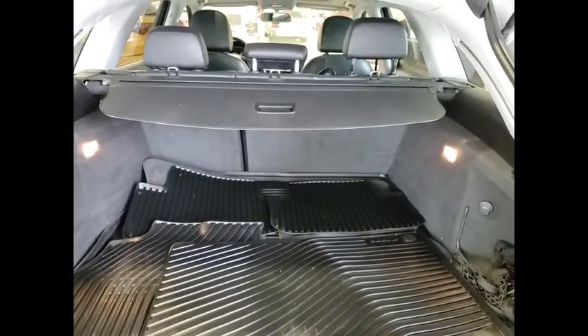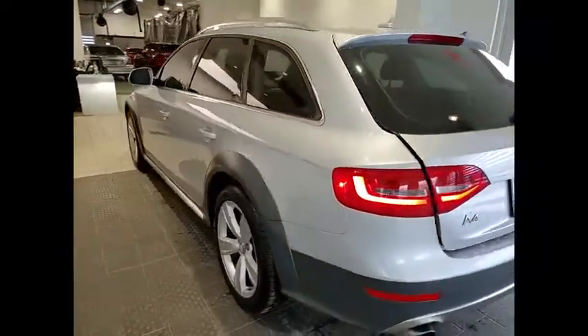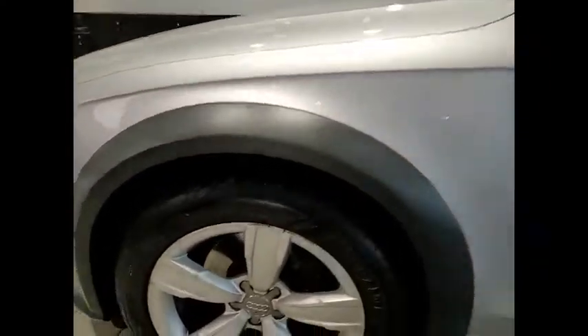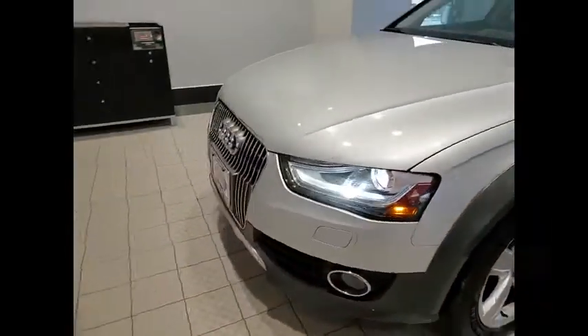This vehicle has less than 90,000 miles. Here are some of this vehicle's great options: tire pressure monitor, turbocharged, panoramic roof, all-wheel drive, electronic stability control, alloy wheels, aluminum wheels, rear spoiler, power lift gate, brake assist.